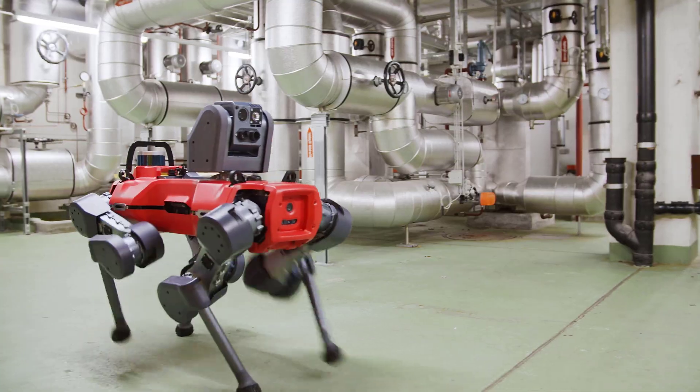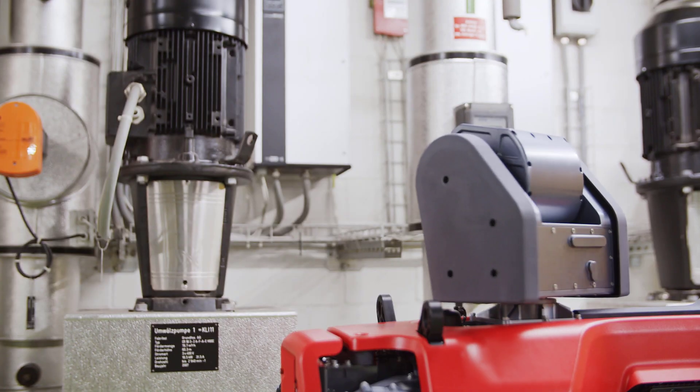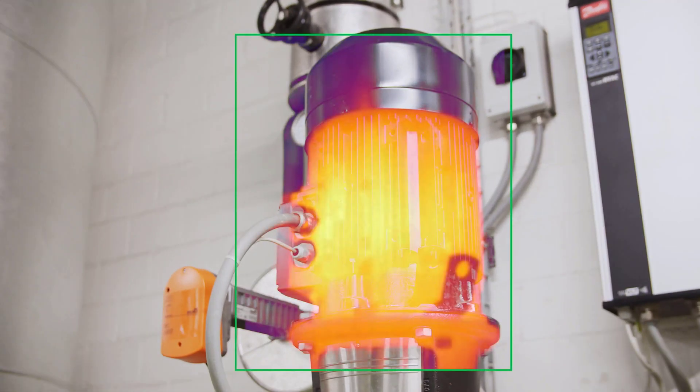Meet Animal, the world's first offshore patrolling robot that does safety inspections in hazardous environments.